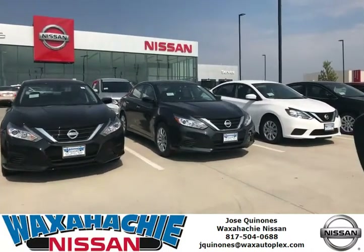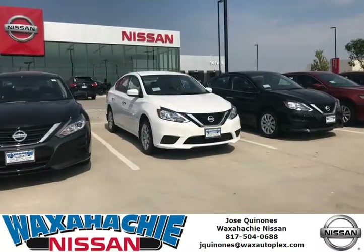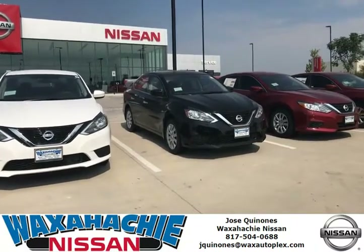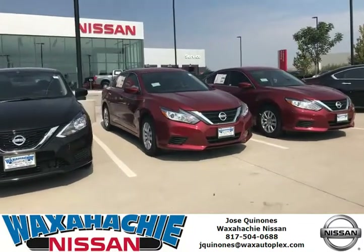They're actually great vehicles for your family and save a lot of gas because they're four-cylinder. You can also get a 3.5 V6 if you want extra power — they have incredible features. Come on and test drive one!